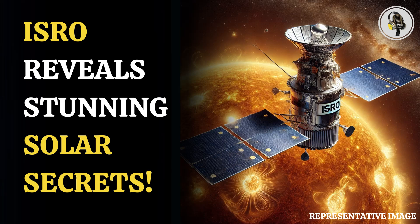Aditya L1 is equipped with seven scientific payloads developed indigenously by ISRO and various national research laboratories. Apart from IUCAA, the researchers at the Indian Institute of Astrophysics have also contributed to developing the payloads. These payloads are designed to study the photosphere, chromosphere and the outermost layers of the sun, known as the corona, using electromagnetic, particle and magnetic field detectors.